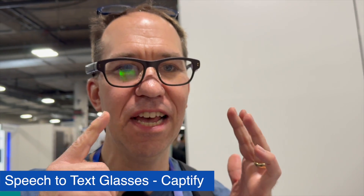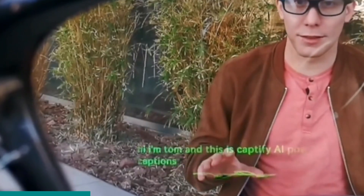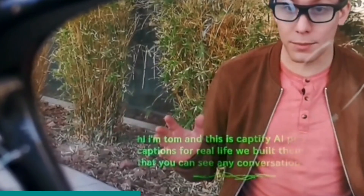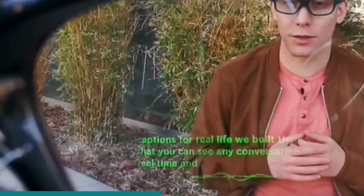These are glasses that are transcribing what's said and printing the words on the screen so you can see them. This is really great, especially if you're hard of hearing — you can see the words as they're being spoken around you, like instant closed captioning glasses. You can even put prescription lenses in here and just wear them all the time. These glasses are from a startup called Captify, and I hope they do really well because this is a very cool design and a great product, especially if you're hard of hearing.